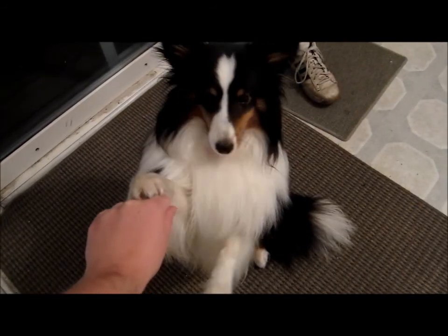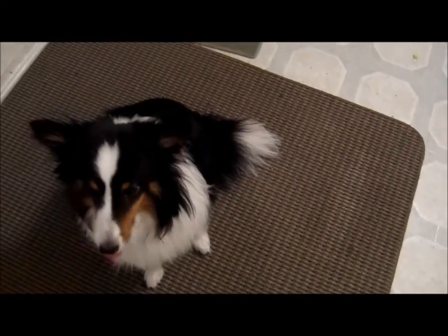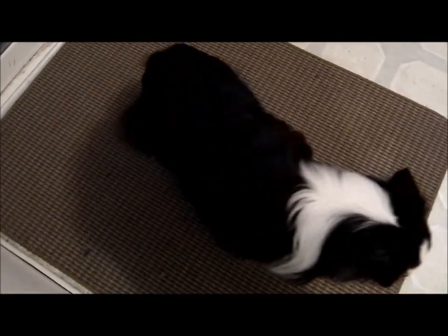As you can see, he started to put his paws on my hand. I'm not too sure why, but there you go. Anyways, we'll work on this and see what he does.